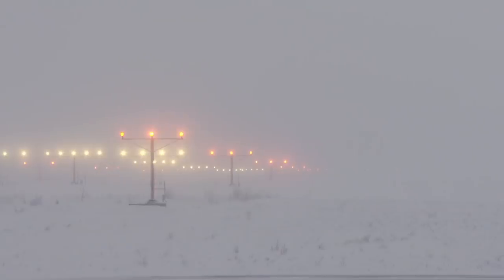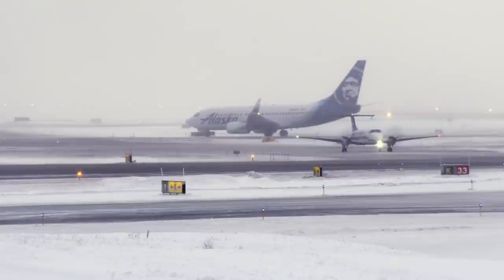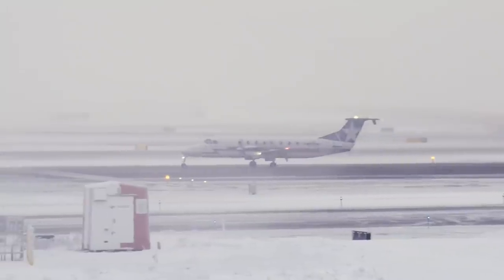Coming into Anchorage, sometimes it's interesting. Today it's kind of a whiteout, but we've got runway lights. They do a pretty good job of cleaning our runways. Worst-case scenario is we're off to our alternate because we can't see the runway when we get here.